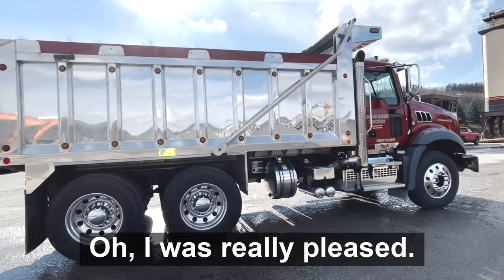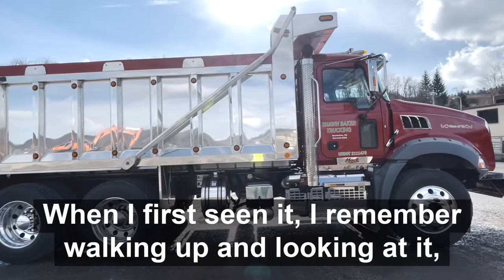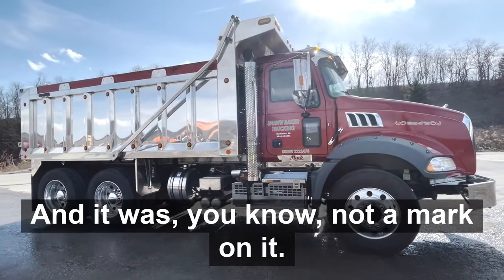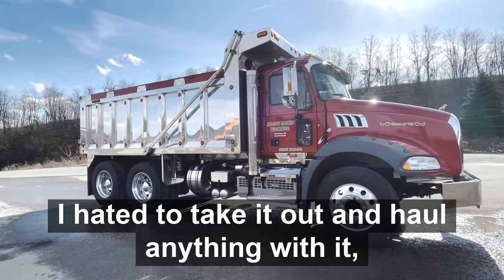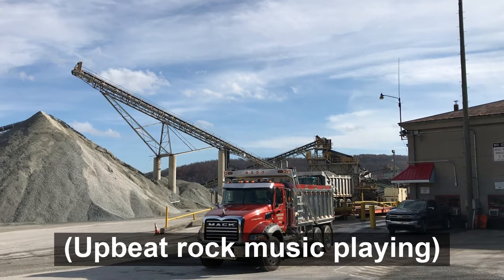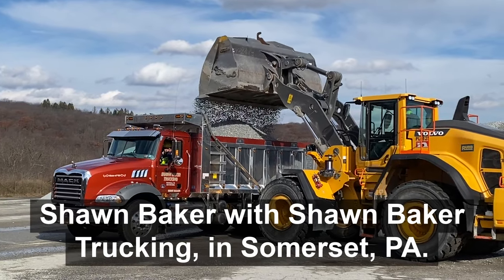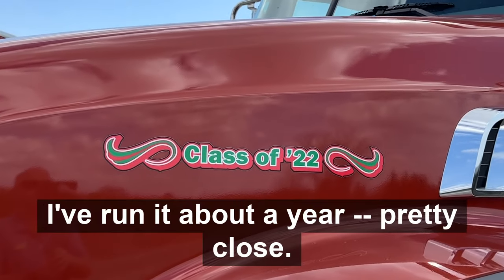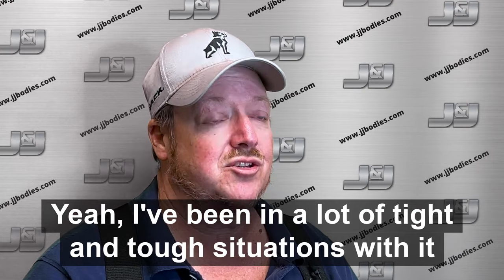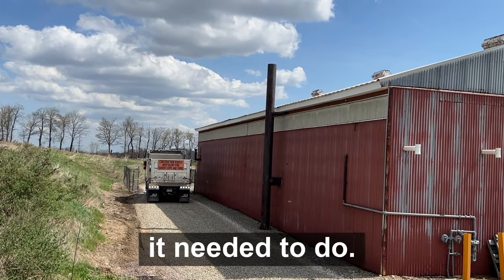Oh, I was really pleased. When I first seen it, I remember walking up and looking at it and I just thought, wow! And it was not a mark on it. I hated to take it out and haul anything with it, but I had to make money sometime. Sean Baker with Sean Baker Trucking in Somerset, PA. I've run it about a year now, pretty close. I've been in a lot of tight and tough situations with it already, and it's performed. It's done everything it needed to do.